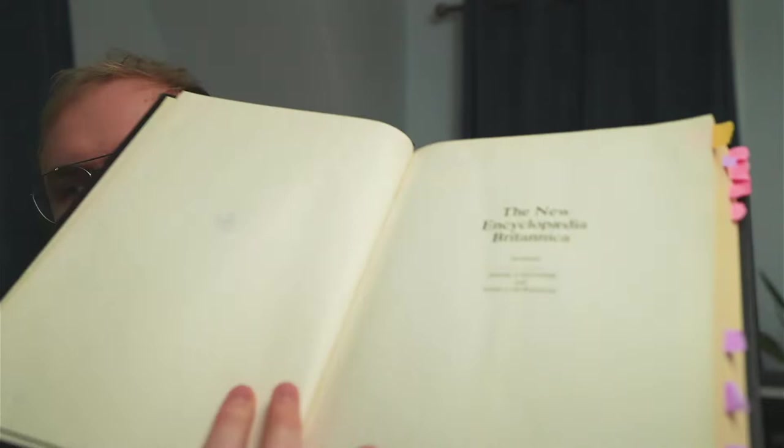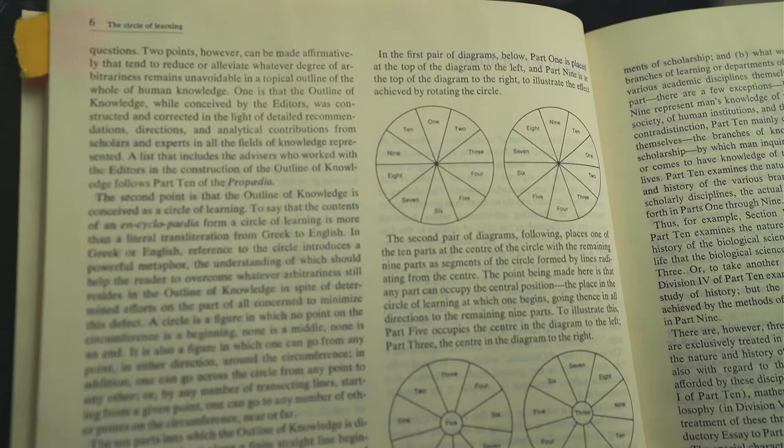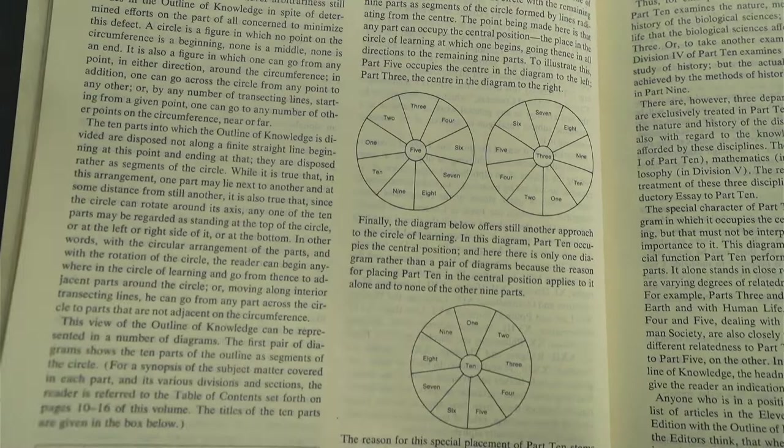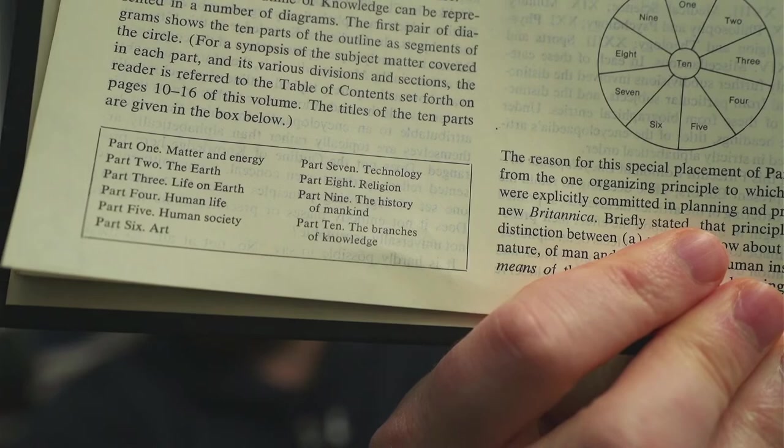He gets into this whole circle of learning thing, which goes back — people have always been working on stuff like this, but Roger Bacon was big into that. He influenced the Encyclopedia — the French Encyclopedia that came into being around the time of the French Revolution. So he gives these diagrams, which are a little bit hard to understand, but these are the 10 parts. The first nine parts are the major areas, and then part 10 is a meta part, which we'll talk about in a bit.